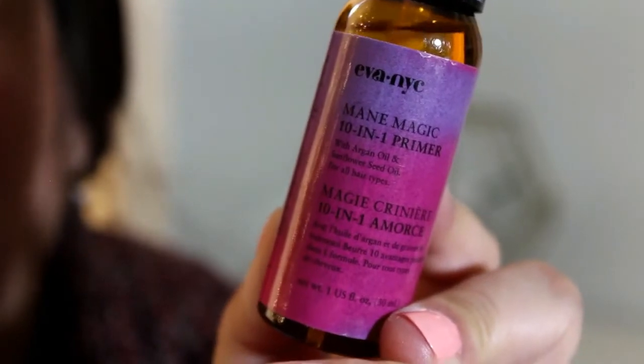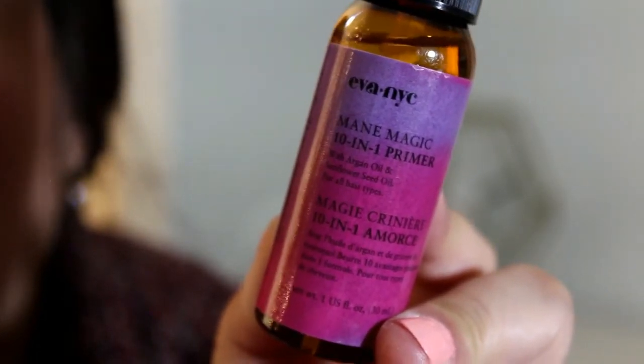The next thing in here is actually another Eva NYC product — the Mane Magic 10-in-1 Primer. It has argan oil and sunflower seed oil. It has a really nice light scent to it. It says to shake well and apply to damp hair prior to detangling and blow drying. It's a 10-in-1, so I'm going to look more into that. Another nice size sample to try.